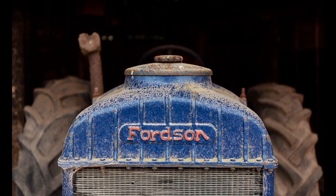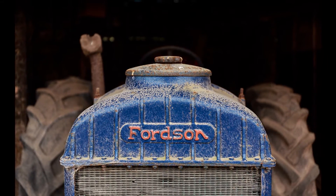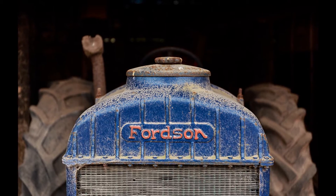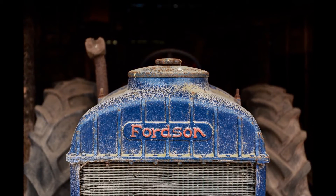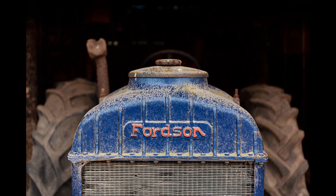On this day, there was no one in the yard, so I stopped to look more closely at what was there, and I spotted this old blue tractor with its orange lettering in the dusk of a large shed. Fordson Tractor.